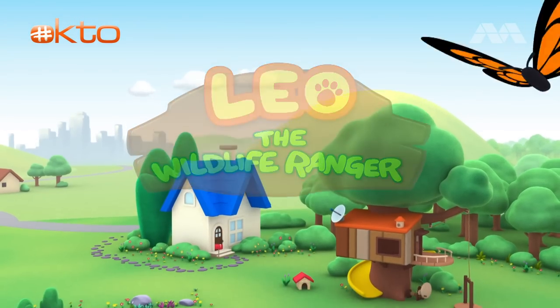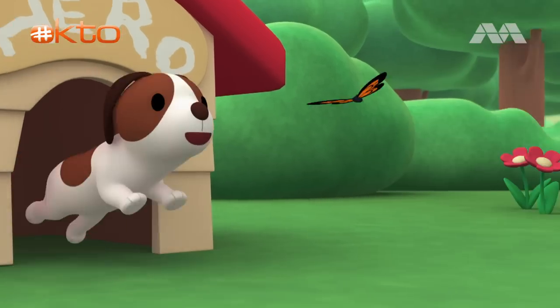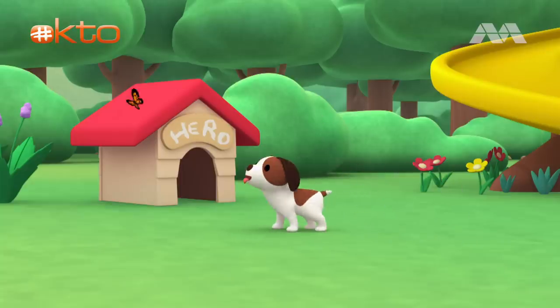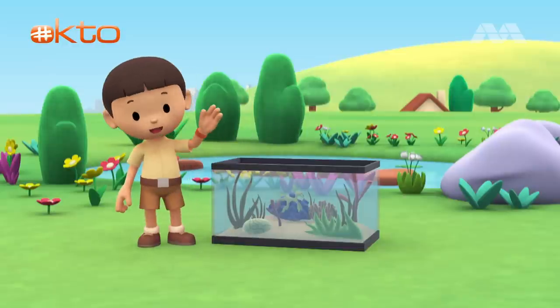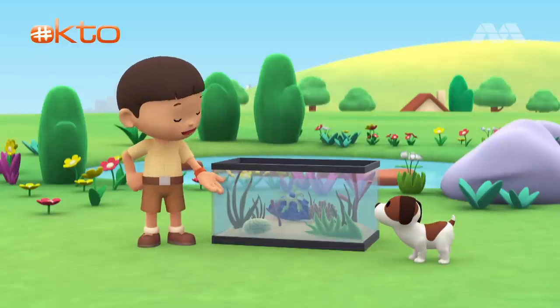The Leafy Sea Dragon. Hi everybody! My name is Leo. I am a junior ranger, and this is my puppy, Hero.